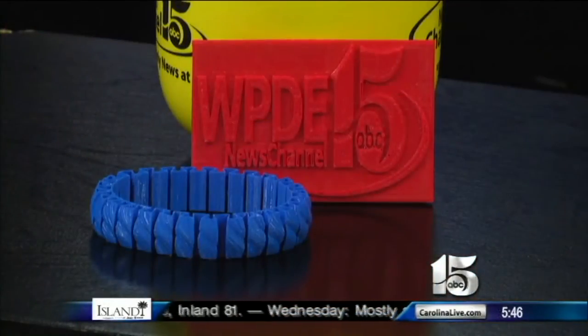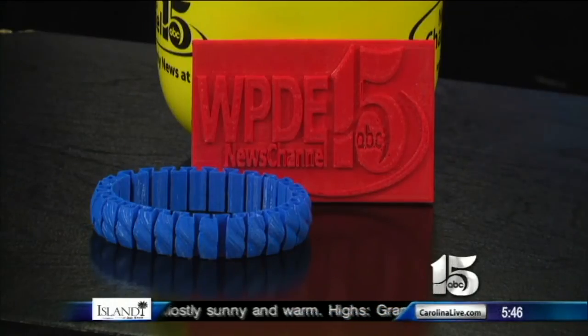Back in the studio, the reporter noted it was a really cool visit, and the students sent her away with some treats — including a WPD News Channel 15 logo printed in 3D, bracelets that Tyler helped make, key chains, and even a 3D-printed comb.